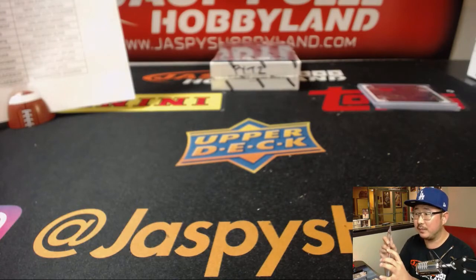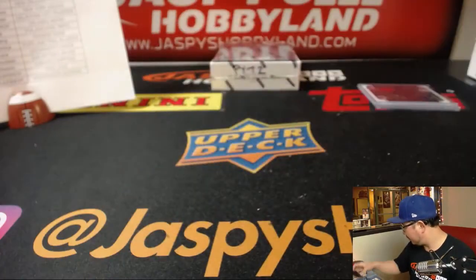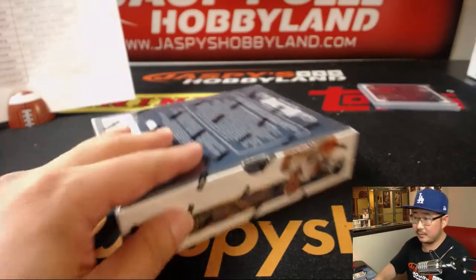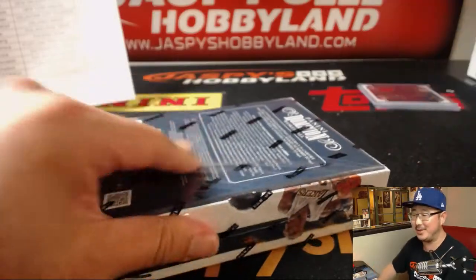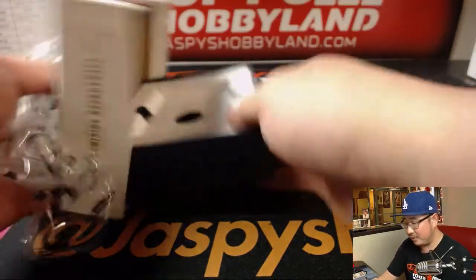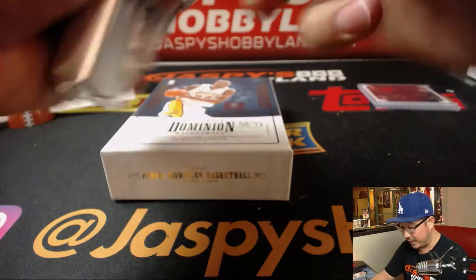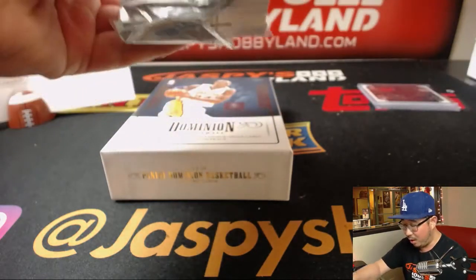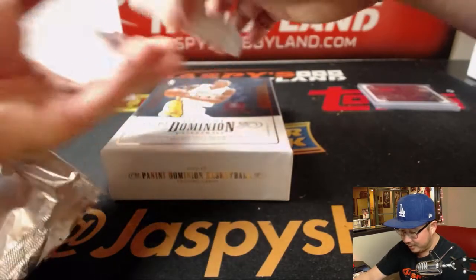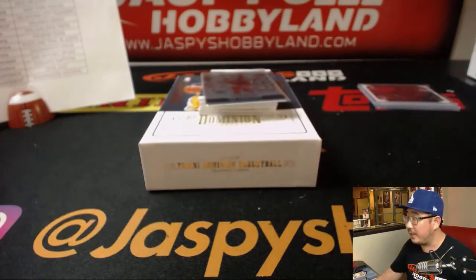Next box. And we've got another half case from a fresh case on the website right now, jaspeyshobbyland.com. So if you want to run back this basketball, a lot of nice hits we've been pulling out of here, a lot of quality. And I've been saying this all year, how great this year's draft class is. So chase the big hits.